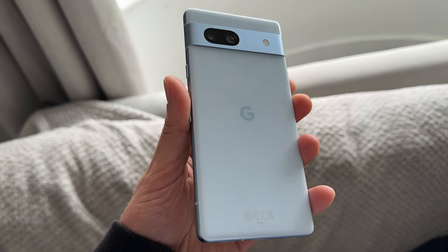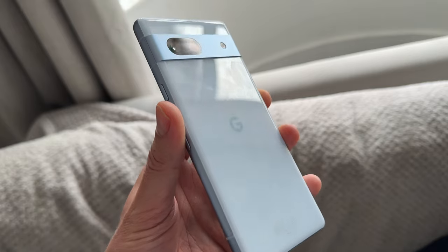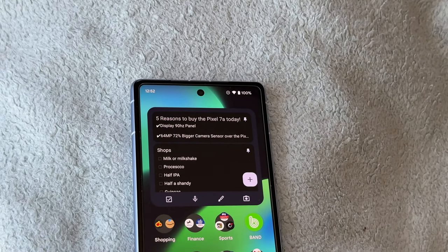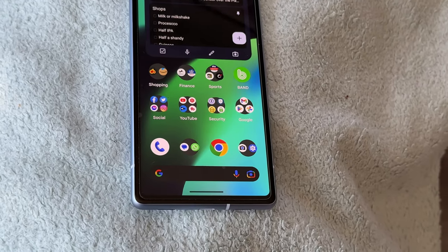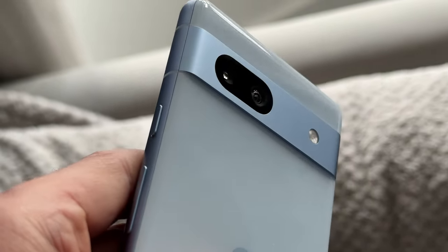Starting with design, the Pixel 7a comes in at 6.1 inches. I've been using the S20 Ultra and the iPhone 14 Pro Max recently, so as soon as I picked up the 6.1-inch Pixel 7a it was a breath of fresh air — it felt so light and easy to use in one hand. The display is an HDR OLED panel with a resolution of 2400 by 1080 and a PPI of 429. The back is made of plastic but you wouldn't be able to tell — it still feels quite premium. The camera housing on the back is the visor, made out of metal, similar to the last few devices in Google's Pixel lineup. The phone is rated at IP67 water and dust resistant.